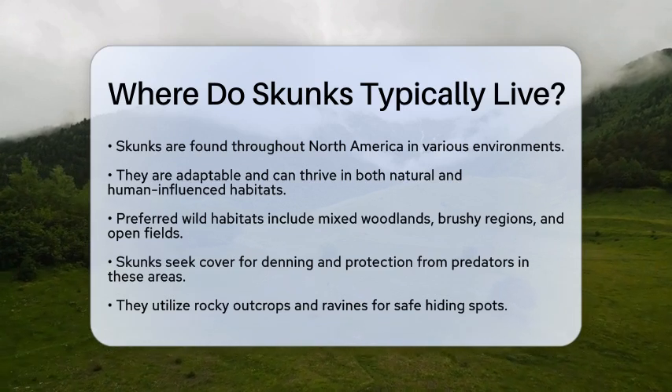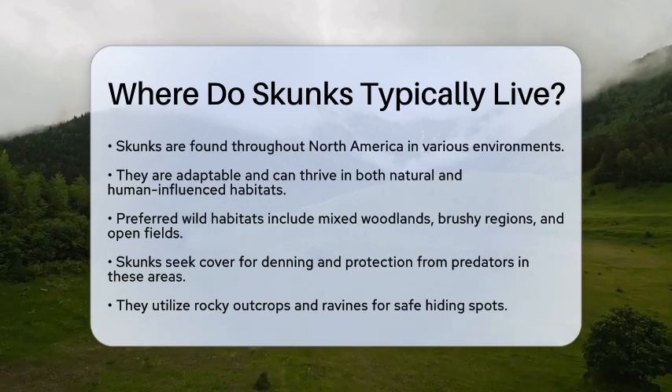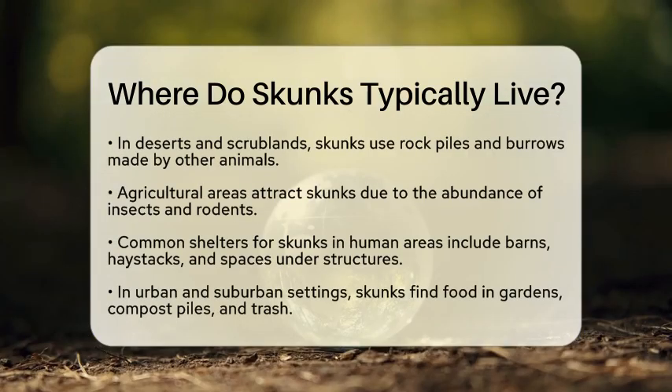You might spot them in areas with rocky outcrops or ravines, where they can find safe spots to hide. In deserts and scrublands, skunks often use natural features like rock piles or burrows left behind by other animals.